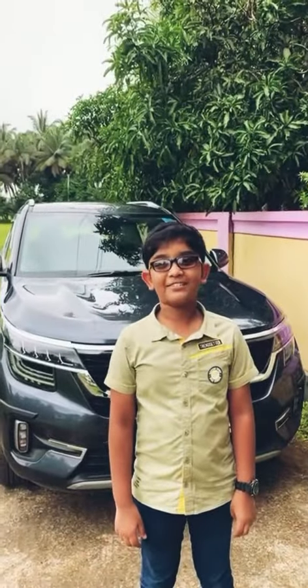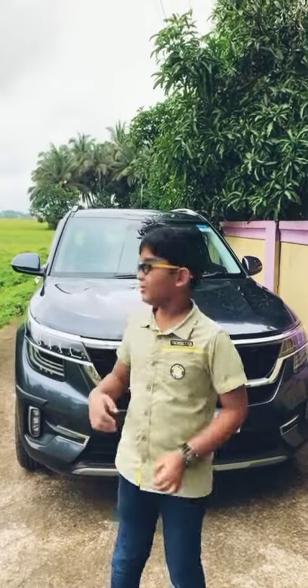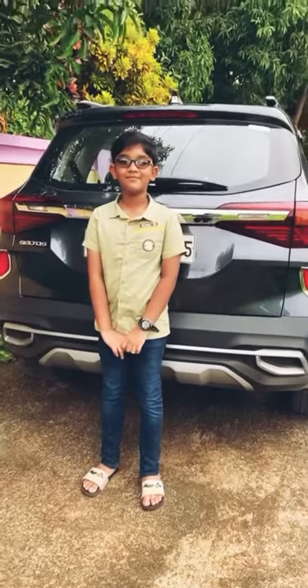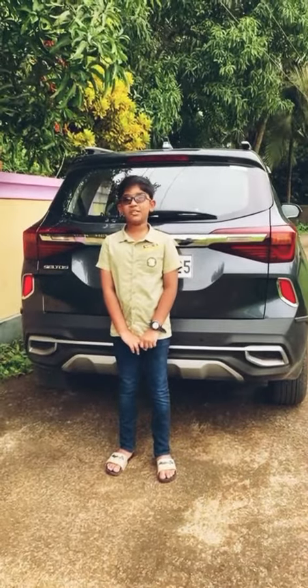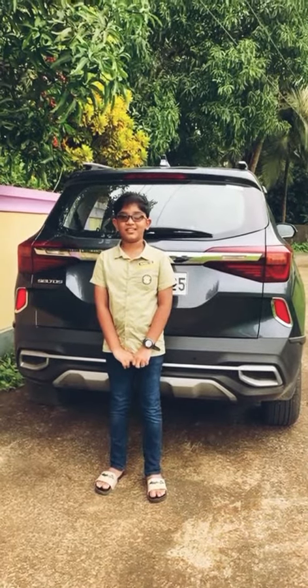Hi friends, welcome back to Zion Talks. In today's video, I am going to be reviewing my new car, Kia Seltos. We were looking for a good powerful car with good features and after reviewing major cars, we decided to go for the Kia Seltos HDX automatic.